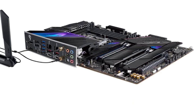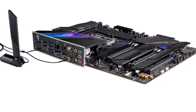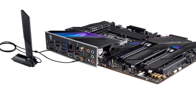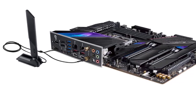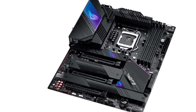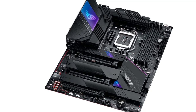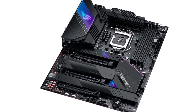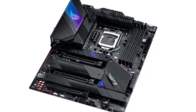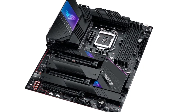ROG Strix Z590 motherboards feature comprehensive cooling options configurable via Fan Expert 4 in the UEFI BIOS. Onboard Wi-Fi 6E technology takes advantage of the newly available radio spectrum in the 6 GHz band, providing up to three times the bandwidth of the 5 GHz band and up to seven 160 MHz bands to deliver ultra-fast wireless networking speeds with improved capacity and better performance in dense wireless environments. VRM and aluminum I/O heatsink, L-shaped heatpipe, four onboard M.2 heatsinks, and an M.2 backplate for the PCIe 4.0 M.2 slot complete the cooling solution.